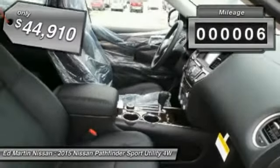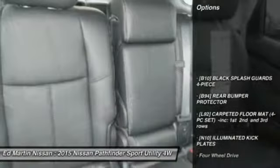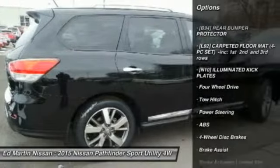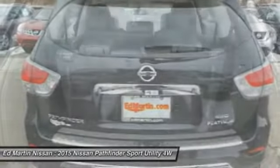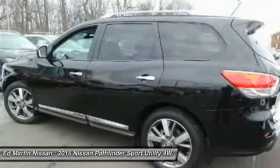This vehicle has less than 100 miles. Here are some of this vehicle's great options: power passenger seat, anti-lock braking system, steering wheel audio controls, power lift gate, navigation system, tow hitch, Bluetooth, power steering, four-wheel drive, aluminum wheels.